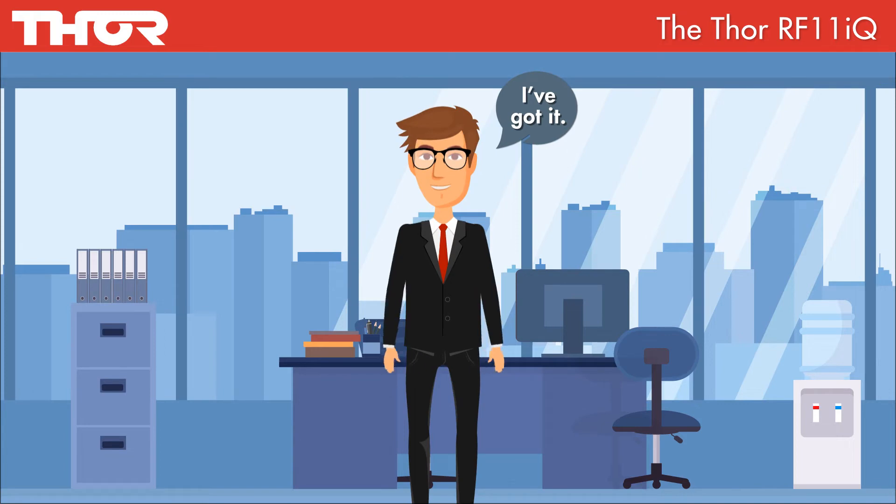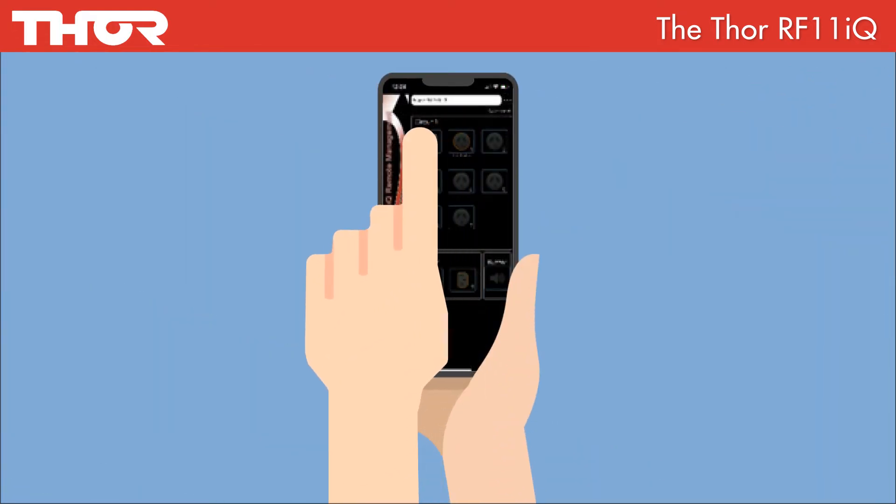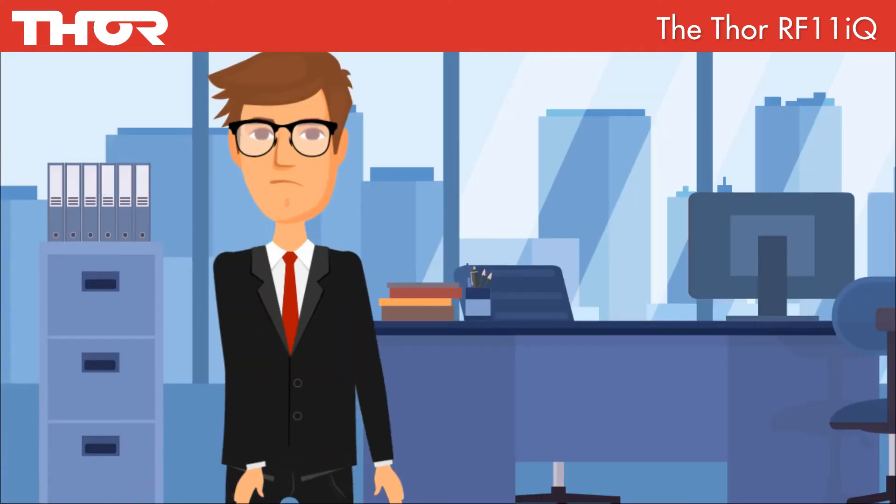Steve knows he has installed the RF11iQ at his client's office and he has the RF11iQ app on his phone. As he is managing multiple clients, the app allows Steve to save and rename the addresses for each of his clients in the app so that he can log in and get them reconnected quickly.